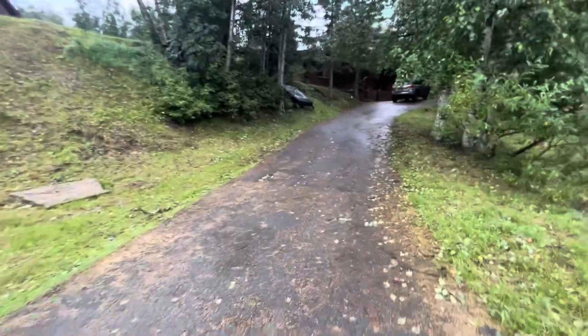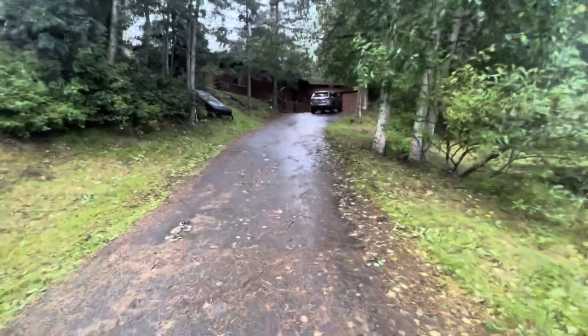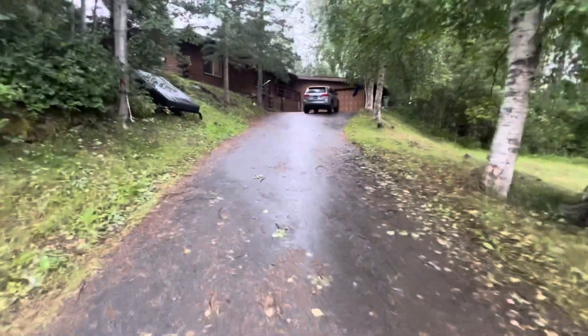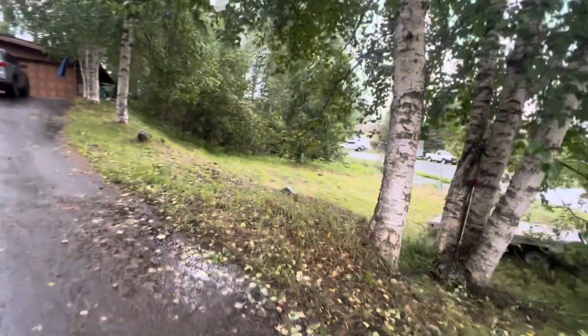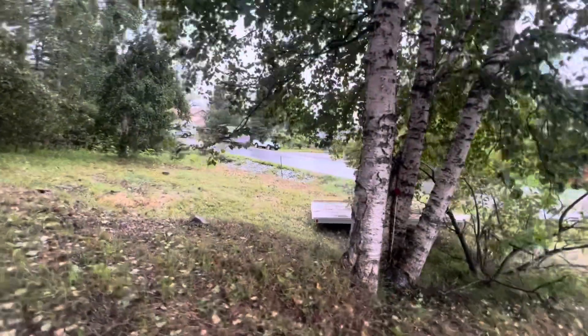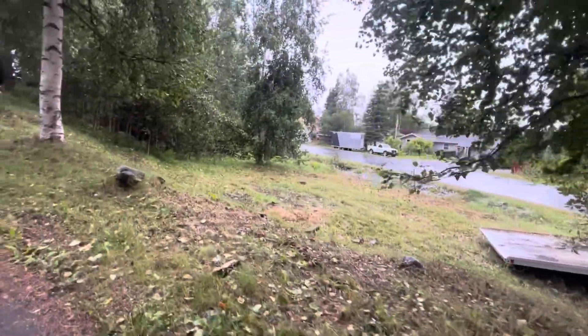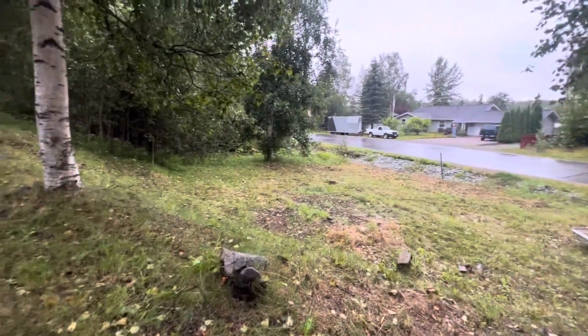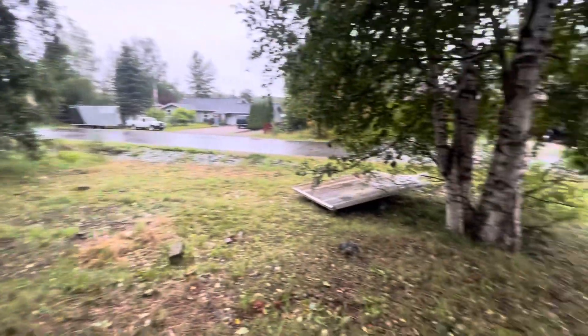Utility easement. It's not super steep — it's a little bit of a grade. I don't think there are any septic pipes or anything down here. I'll double-check and see what this one's on.